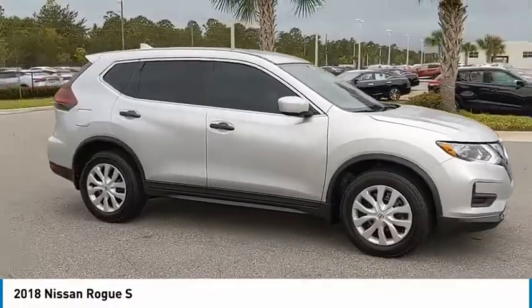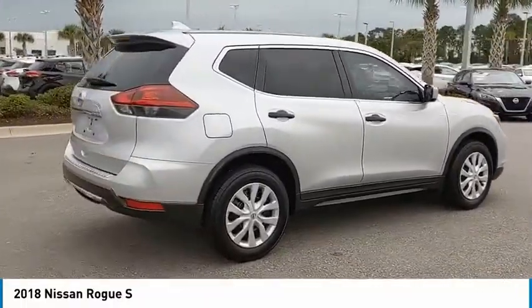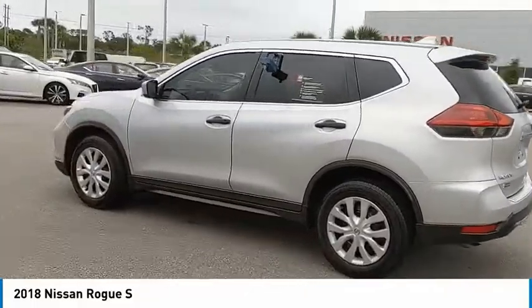Pick up this brilliant silver 2018 Nissan Rogue, available today at Daytona Nissan. This could be the one you've been searching for. Contact the dealer at 888-883-6141 and take it home today.